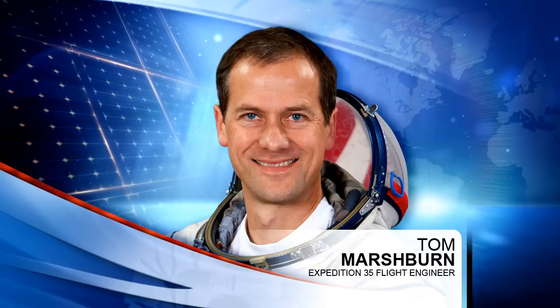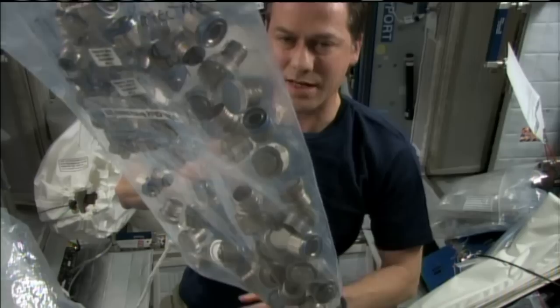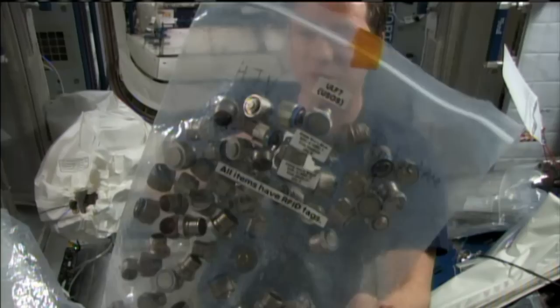And then our final crew member, Tom Marshburn, working with the environmental health system on board the International Space Station taking some surface samples throughout, looking at the microbiological footprint of many of the surfaces throughout the U.S. segment. He'll be collecting those and incubating them in a device on board the station.